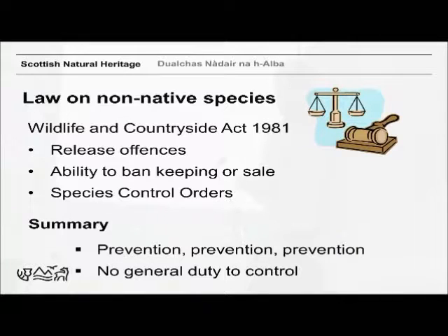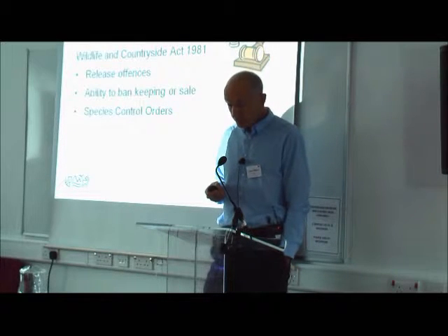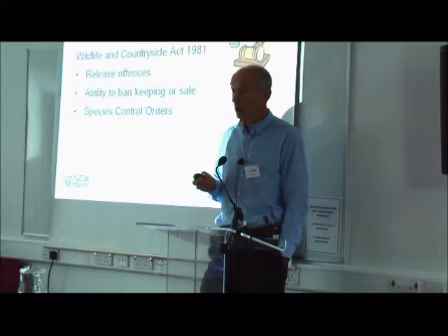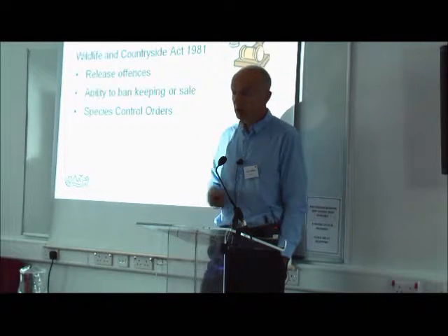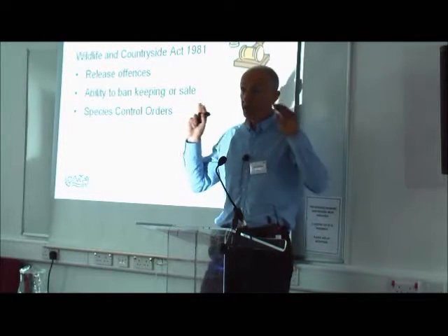There was one fairly high-profile case down in Cumbria where sacred ibis were escaping from Southlake Zoo — the owner and the zoo itself were fined to the order of several thousand pounds. Just last week there was another case in North Wales: somebody had broken into a wild boar farm with the purpose of trying to steal the wild boar for selling on; quite a few escaped, and these people were fined not only for the damage caused but also for releasing a non-native species.